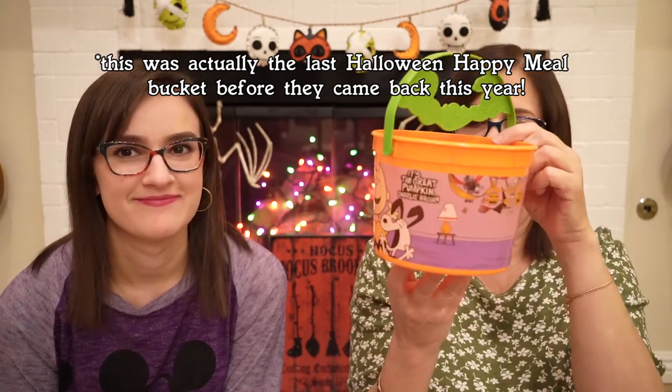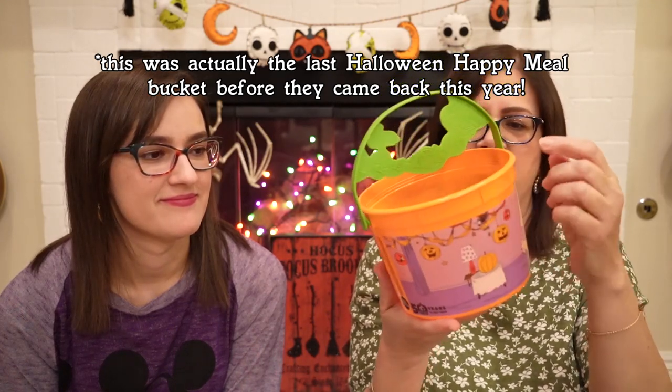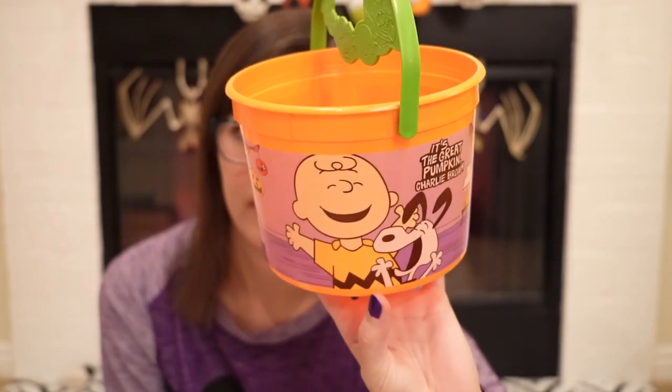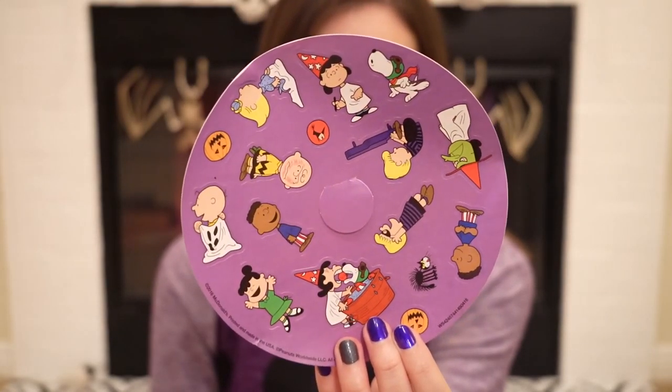So you guys, we have a vintage bucket — it's not really that old, but 2016, you know, it's a few years old. This was the last bucket we ever got from McDonald's. I think I got rid of some of the others. This is from 2016 and it was the 50th anniversary of the Peanuts — you know, with Charlie Brown. It's the Great Pumpkin, Charlie Brown. And this also came with stickers. I must have told the kids don't touch — don't you dare touch them — because they're all intact.